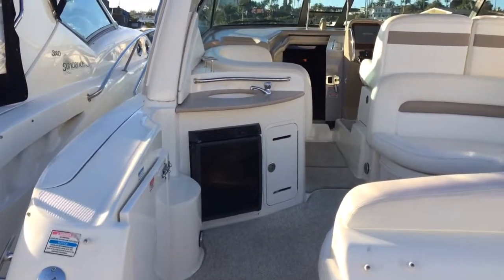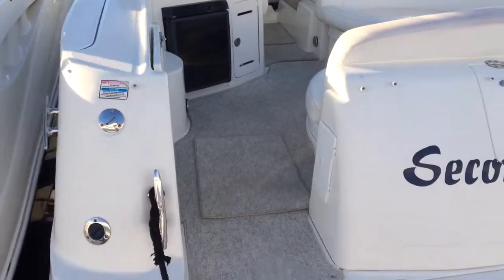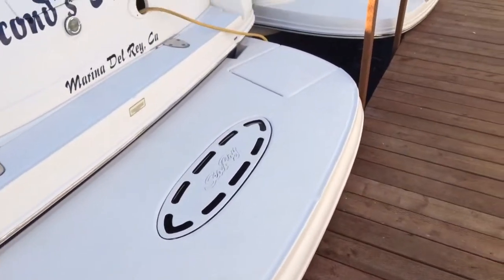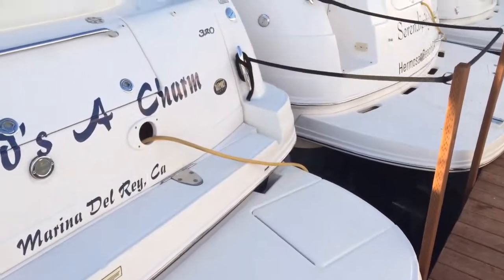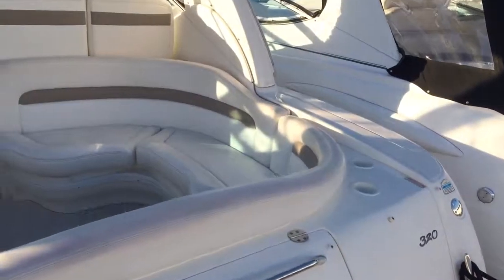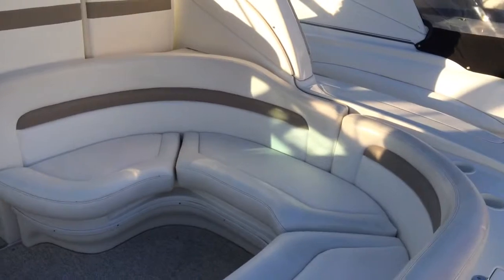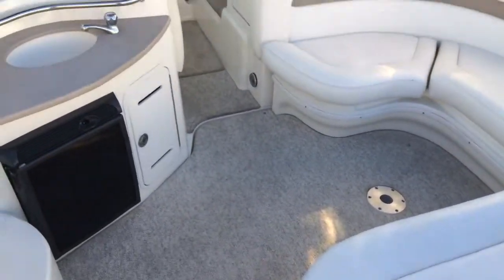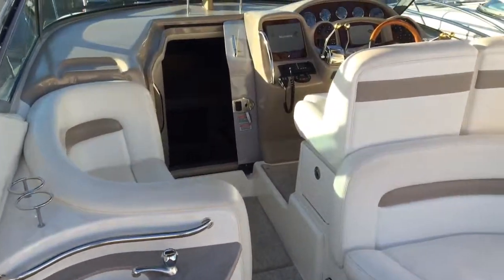Got a wet bar and refrigerator there in the cockpit, custom carpet, big swim platform for swimming. This is a great settee here in the aft end of the boat, big C-shaped cockpit for entertaining.